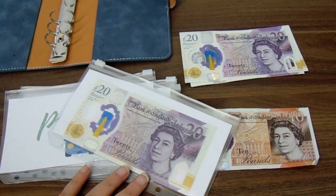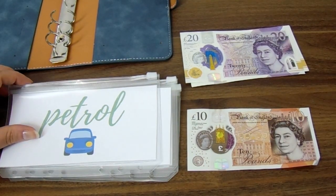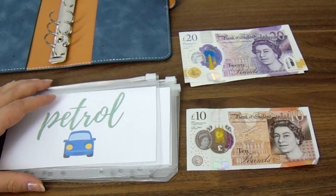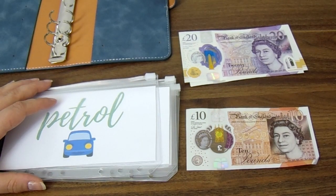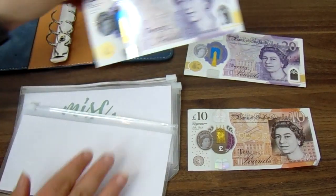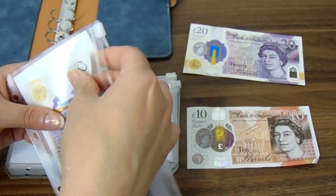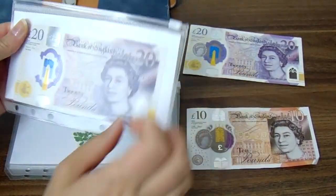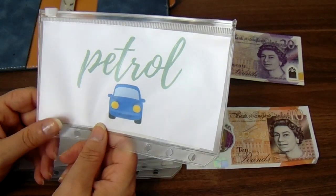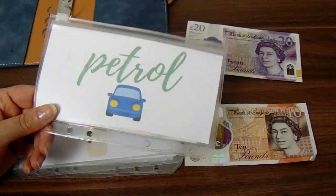Petrol is tricky because I'm not going to work during the week, but I am going to more places. I'm going to put £20 in the petrol envelope, which is less than normal. The following week will probably be £30 or even £40. I'll put £20 in for now because I'm not going to work and we don't have anything particularly far away planned.